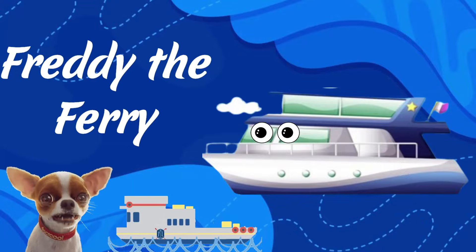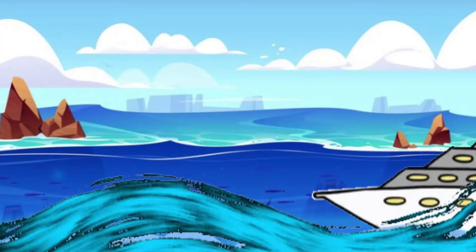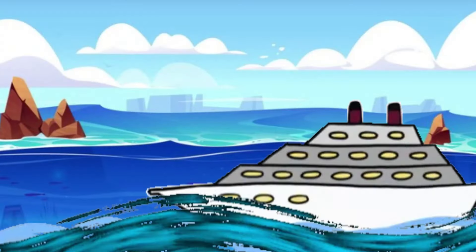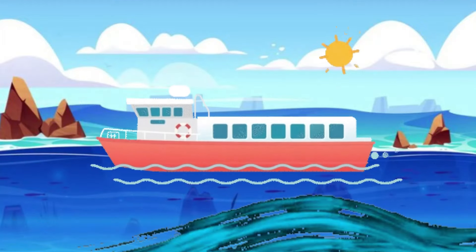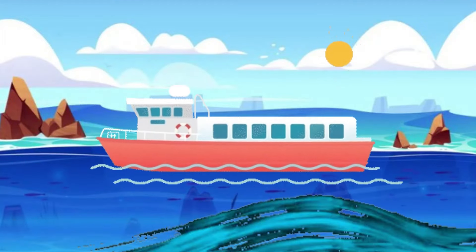Freddy the Ferry. Freddy is a big, friendly ferry for passengers and their cars. He's like a floating bridge, connecting people from one side to the other.